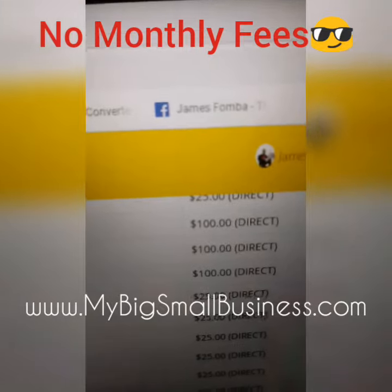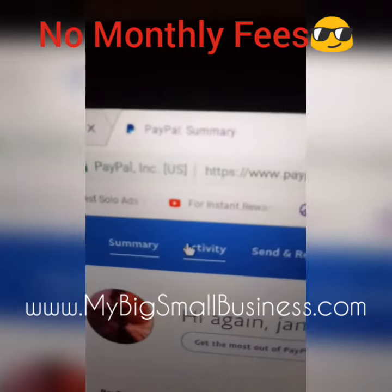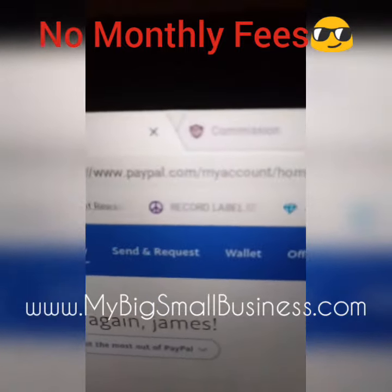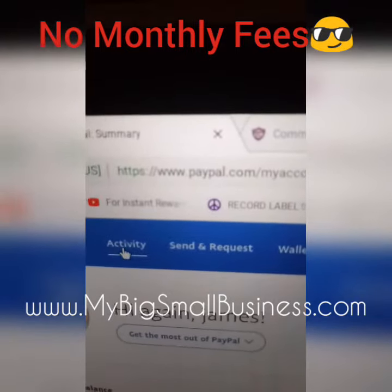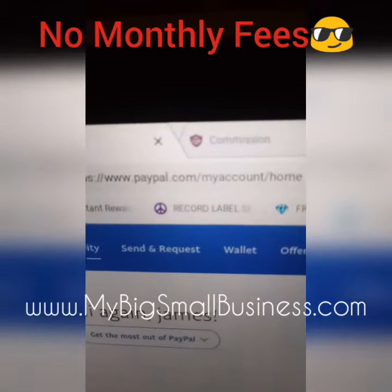Now I'm going to log into my PayPal account. Here I am in my PayPal — hi James. What I'm going to do is click on Activities. Whenever it loads, I'll click on Activities.